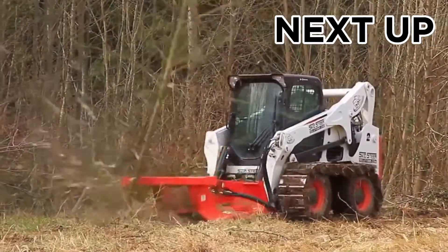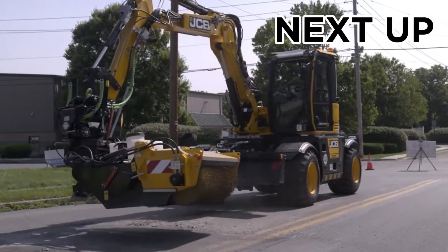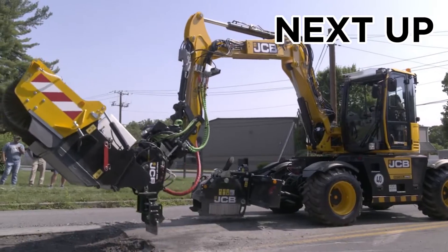Welcome to TechMinds, where innovation meets exploration. Together, we'll dive into the world of cutting-edge technology, unraveling the mysteries of the digital realm.